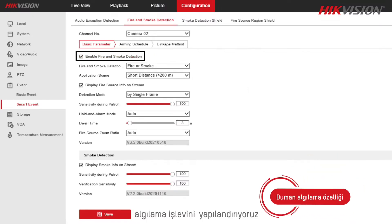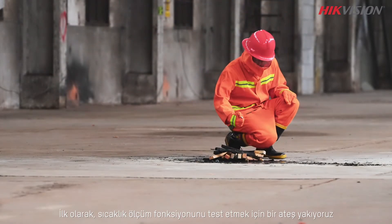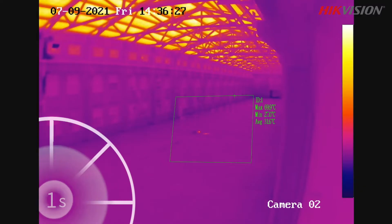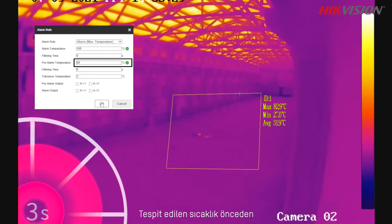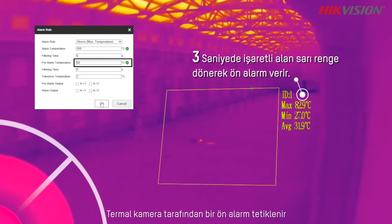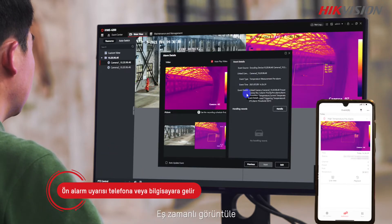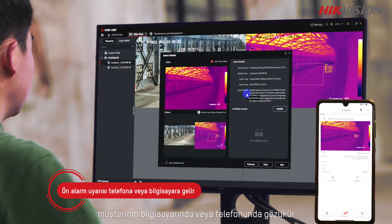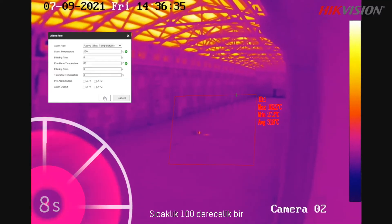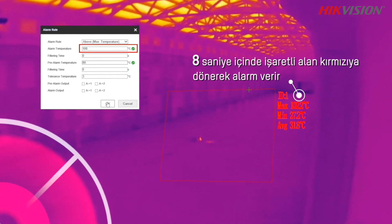We set up a fire to test the temperature measurement function. As soon as the detected temperature reaches the preset 80-degree threshold, a pre-alarm is triggered by the HikVision thermal camera, and the real-time image of the spot is pushed to the PC client and the mobile app.